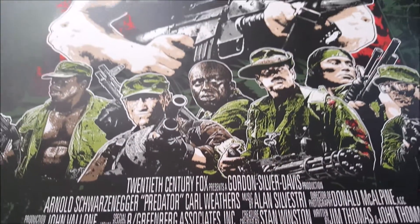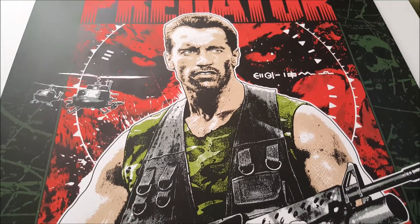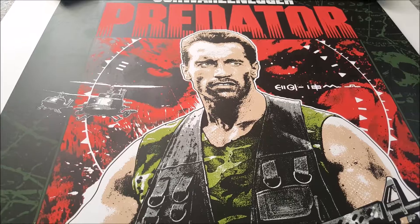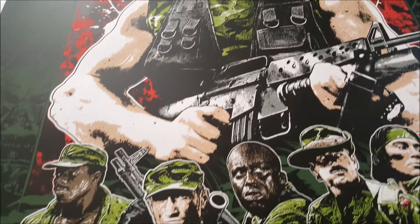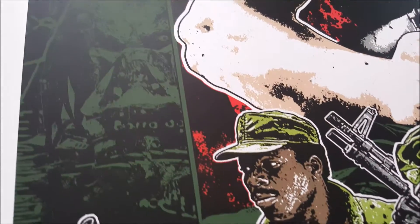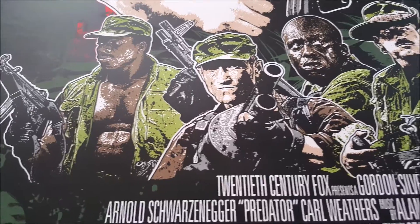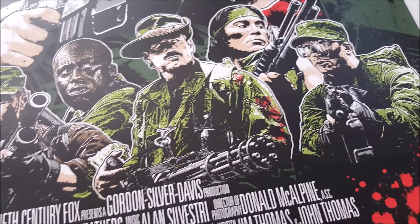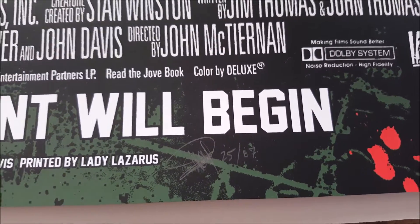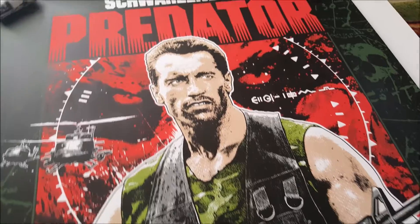Next up is this very cool Predator print by James Reen Davis. He's starting to become one of my favorite artists — I really like his style and I think it fits this movie perfectly. This is the regular version; there's a variant which is glow in the dark. I kind of wish I had that one, but I like the color way of this one. The detail is fantastic, the style works perfectly. This was a surprise print dropped at New York City Comic Con — long sold out now. Mine is signed and numbered as well.